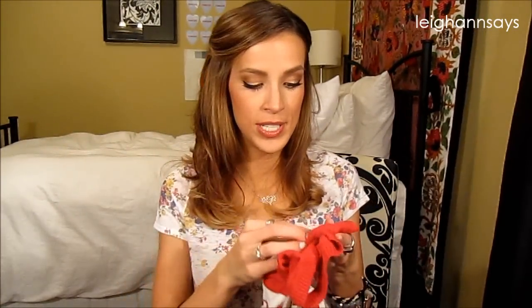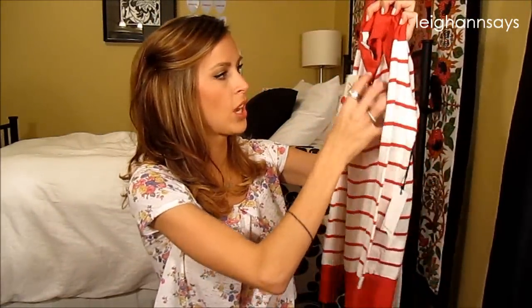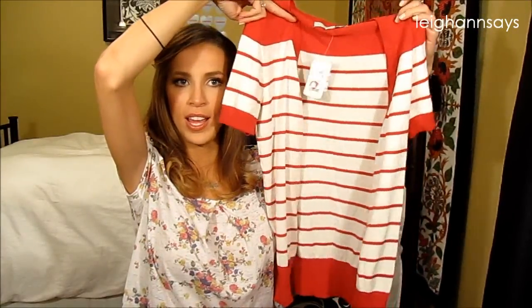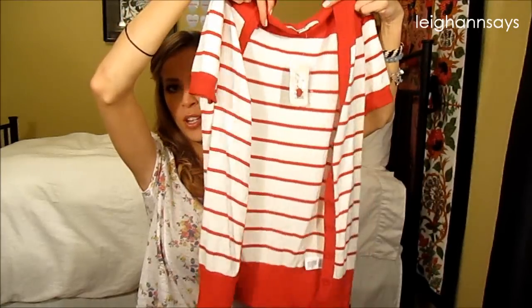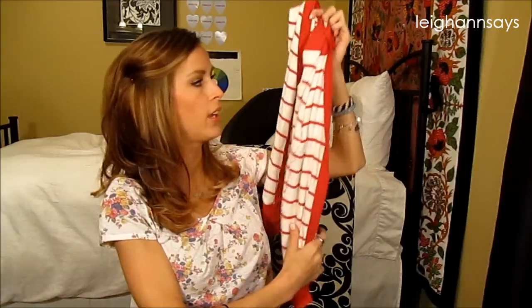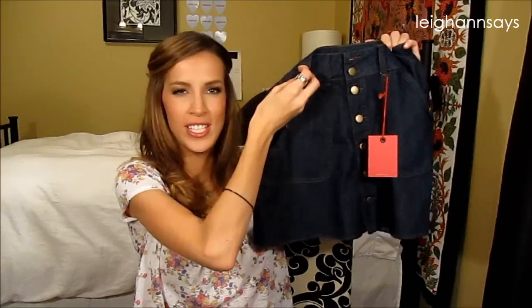Next up I kind of envision these two items together. It's a little short-sleeve sweater cardigan — I think it's kind of 50s retro. It's got buttons and it's red and white stripe, which is also my school colors. I saw this with something underneath it paired with a skirt.